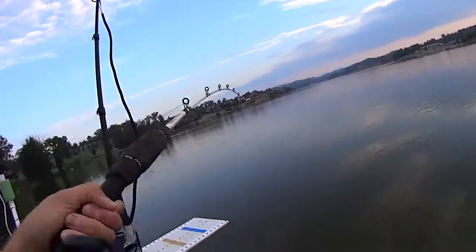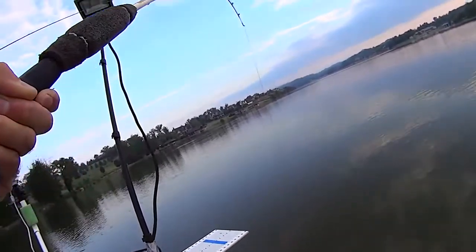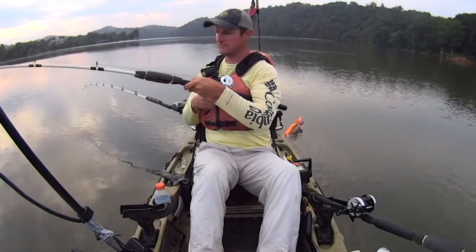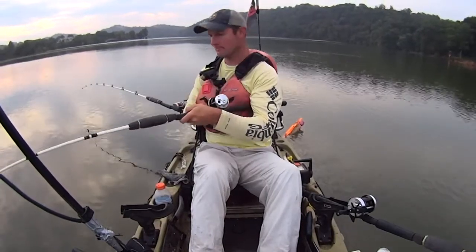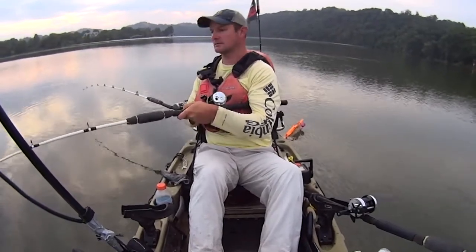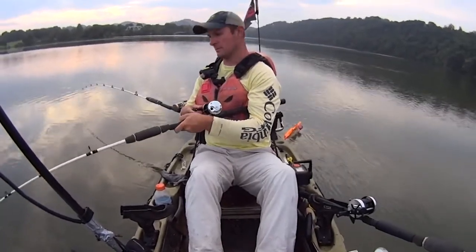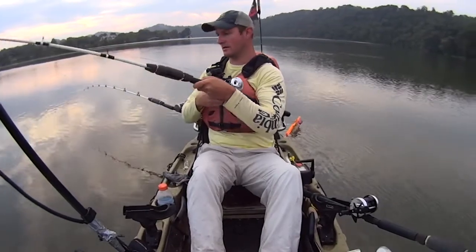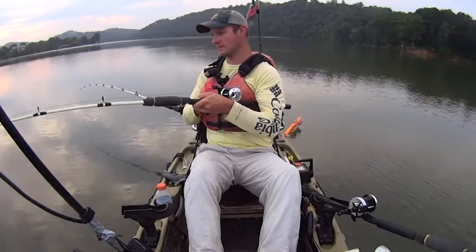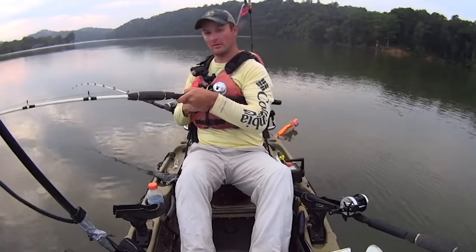I'm having an absolute blast out here. This is why I love this time of year. A lot of fishermen don't like these hot summer months — they hate it. Personally, I love it. This post-spawn bite, you don't necessarily catch the biggest fish of the year like you will pre-spawn or in the wintertime, but you'll catch a lot of fish. You get a lot of fish in that 15, 20, 30-pound class, and those fish are a lot of fun in the kayak. I love this time of year.